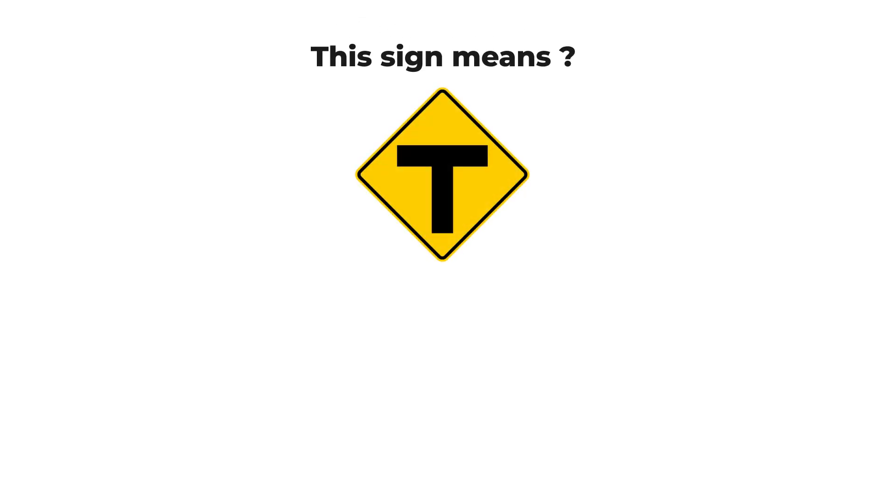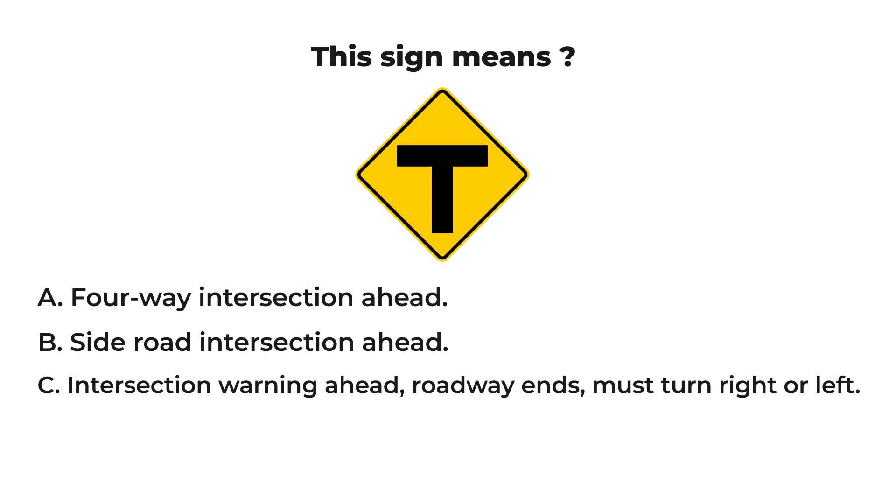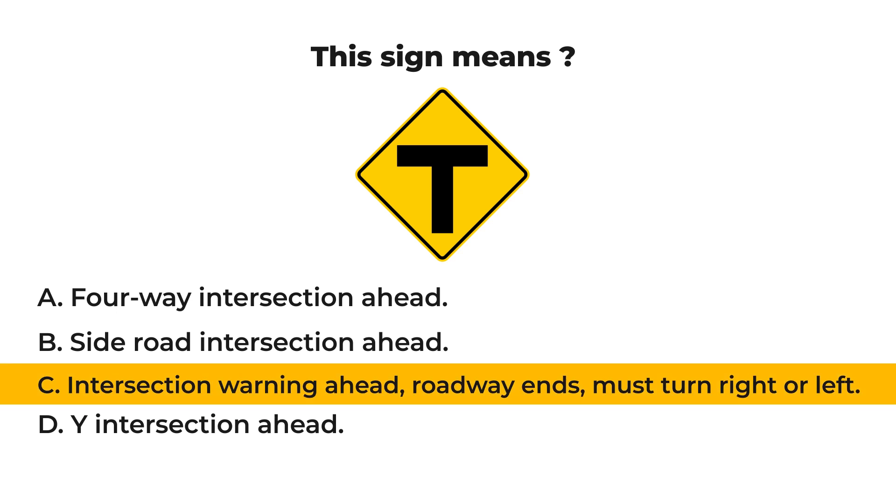This sign means: A) four-way intersection ahead, B) side road intersection ahead, C) intersection warning ahead, roadway ends, must turn right or left, or D) Y intersection ahead. Let us check your result. The answer is C: intersection warning ahead, roadway ends, must turn right or left. The T symbol indicates an intersection ahead where the roadway ends and you must turn left or right.